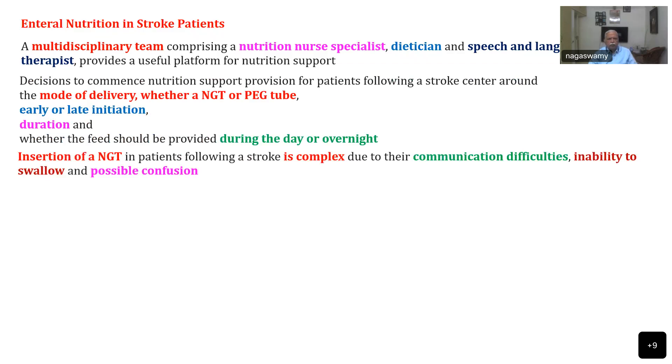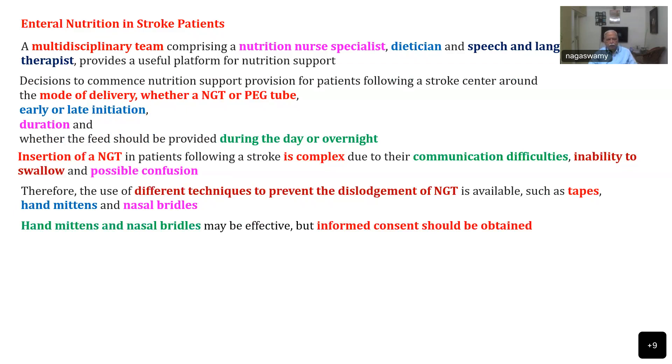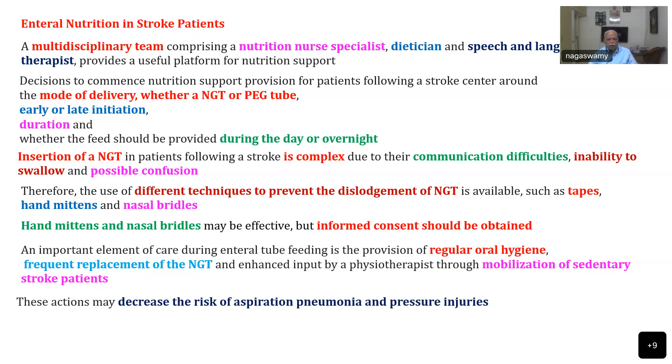Insertion of an NG tube in stroke patients may be more complex due to communication difficulties, inability to swallow, and possible confusion. Therefore, different techniques to prevent dislodgement become very important — usually tapes, hand mittens, or nasal bridles. Hand mittens and nasal bridles may be effective, but informed consent is required to administer them. An important element of care during enteral tube feeding is provision of regular oral hygiene, frequent replacement of the NG tube, and enhanced physiotherapy through mobilization, as these decrease the risk of aspiration pneumonia and pressure injuries.